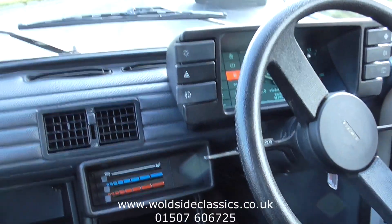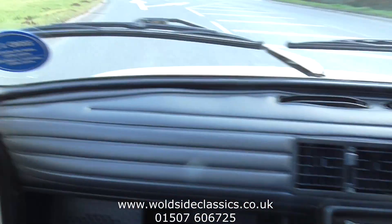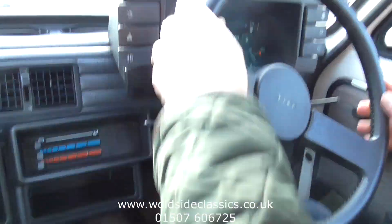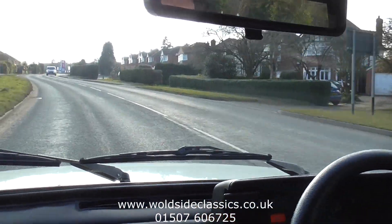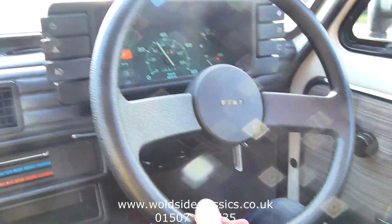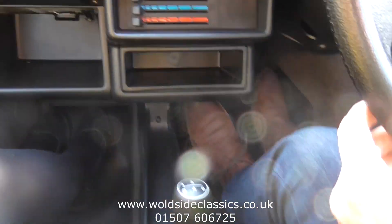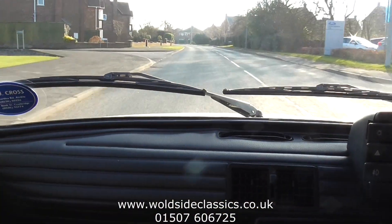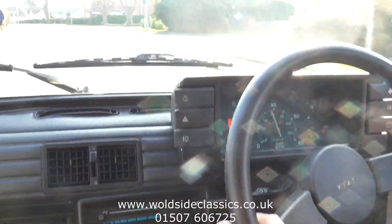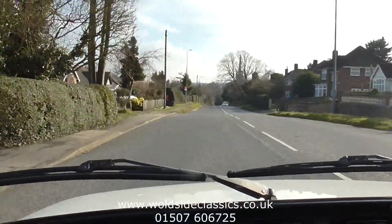We'll just take you for a little run down the road in this little Fiat 126, which has covered 314 miles from new. I'm not going to go too far — it's not really quick, but it drives nice. It accelerates — well, it doesn't accelerate hard, but it does accelerate. Off through the gears, third gear now. Thirty-odd miles an hour, still accelerating. Fourth gear. It's lovely. Not built to be driven fast, but it does drive nicely. Everything's working on the car.